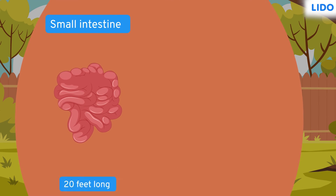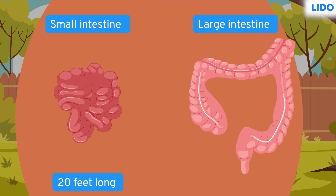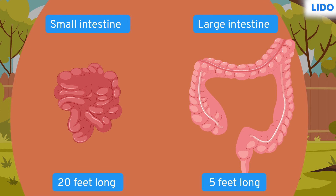Confusing, right? The small intestine is 20 feet long but is still referred to as small, while the large intestine is called large despite being only 5 feet long. This is because they are named based on their broadness, not their lengths. The small intestine is narrow but long, while the large intestine is broad but short.